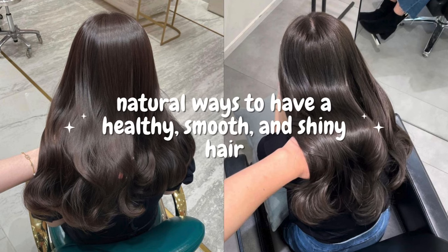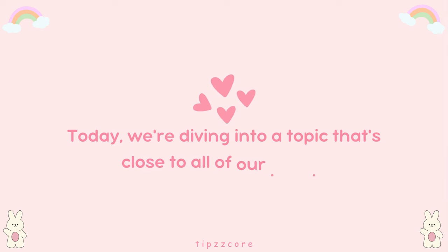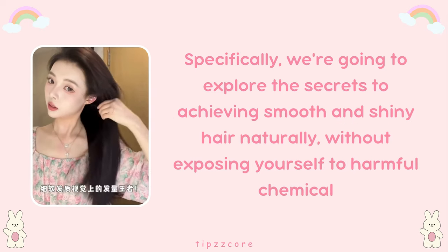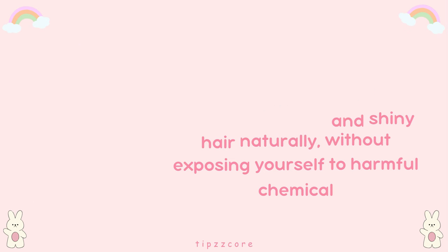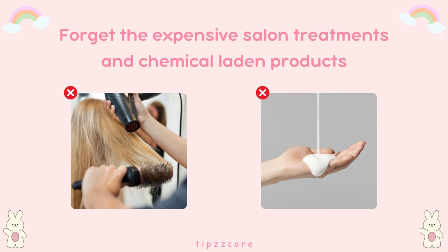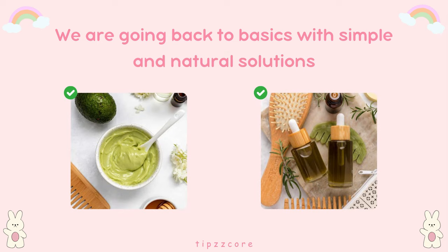Natural ways to have healthy, smooth, and shiny hair. Hi! Welcome back to my channel. Today, we're diving into a topic that's close to all of our hearts: hair care. Specifically, we're going to explore the secrets to achieving smooth and shiny hair naturally, without exposing yourself to harmful chemicals. Whether you've been battling dryness, frizz, or just looking to enhance your hair's natural shine, you're in the right place. Forget the expensive salon treatments and chemical-laden products — we are going back to basics with simple and natural solutions.